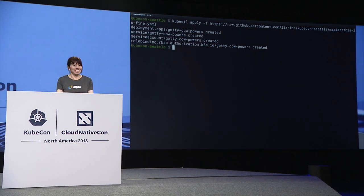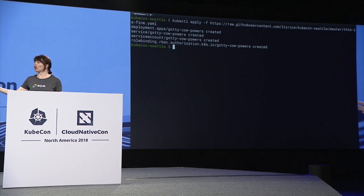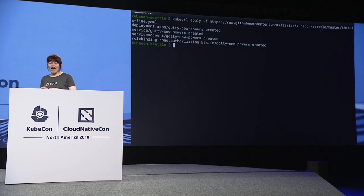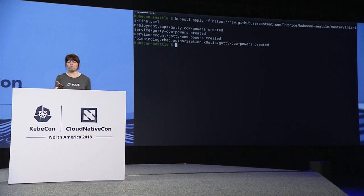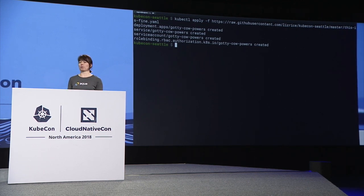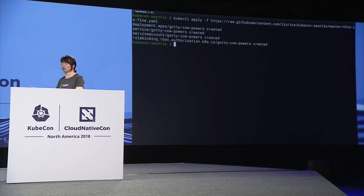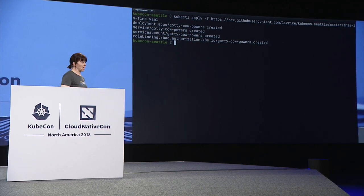Hands up if you have ever copied some YAML from the internet and run it in a cluster. So it happens. Now, imagine that I'm super malicious and I have solved the problem you were trying to solve — I've given you some YAML that does exactly what you were Googling for in the first place. But in addition, perhaps I've installed something that's a little bit sketchy.